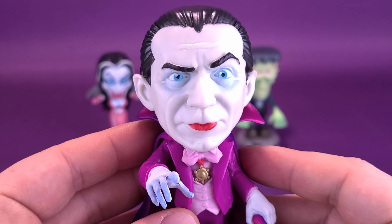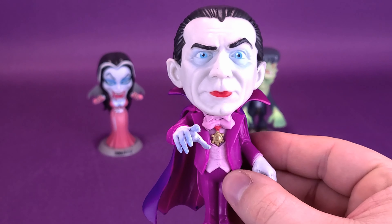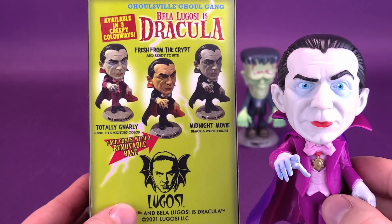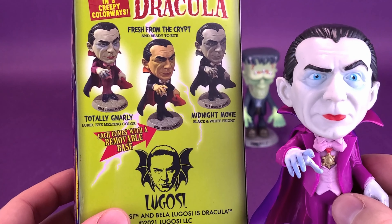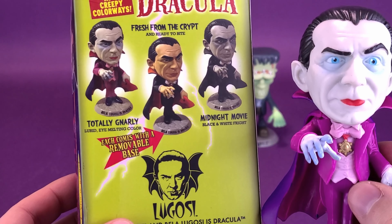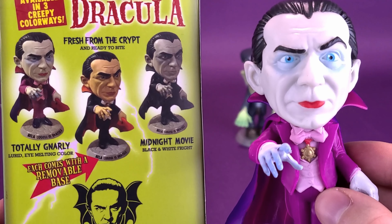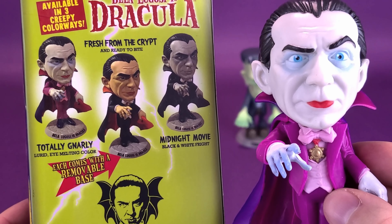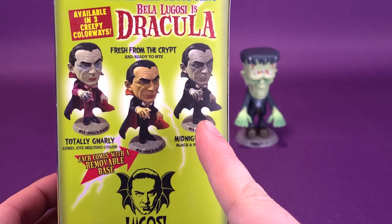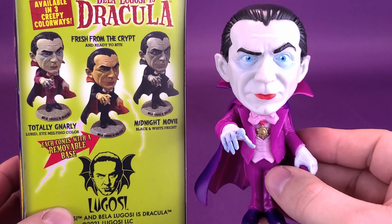Here we've got Bela Lugosi's Dracula, nicely represented as a smaller collectible figure. It does have three different colorway options. I went with the Totally Gnarly Dracula, but there's also Fresh from the Crypt — a more colorful version — or if you prefer black and white, there's the Midnight Movie version. The sculpting is the same on all three. I'm thinking I might lean towards picking up the black and white versions, because I think these would look quite nice in black and white.